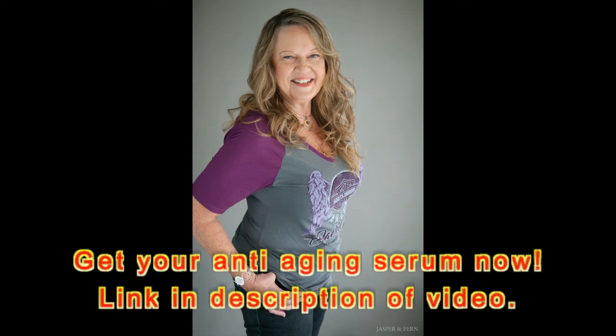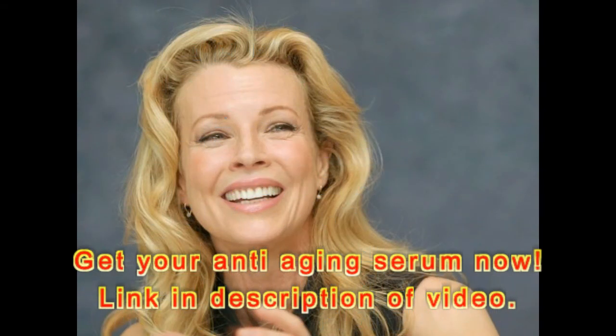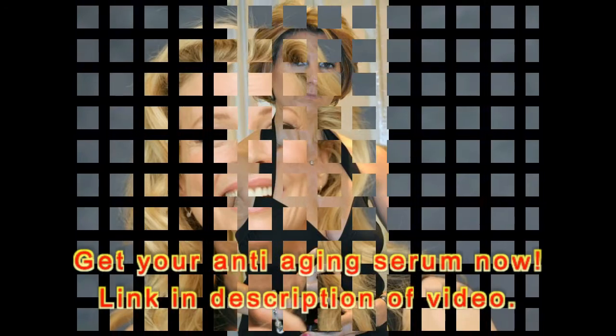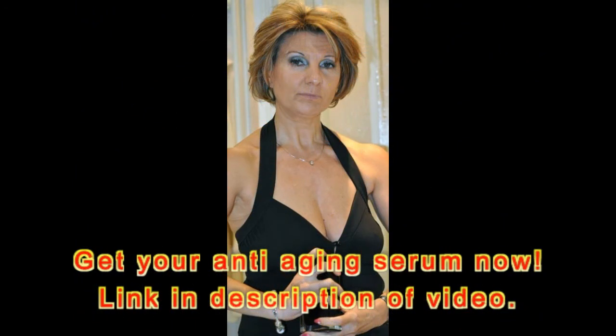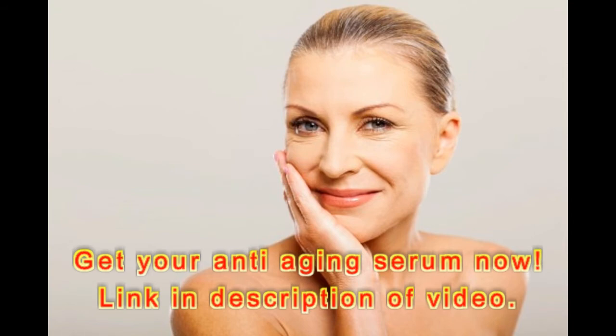"This really works," writes one stunned reviewer. "I am 56 years old and my face saw a lot of sun in my younger years. I've been using the Vitamin C Serum for about a month on my face, neck, and back of my hands. I have to say I really can see a difference since I've been using this product. The quality of my skin is much improved — fewer fine lines and it has a nice glow. My neck and hand skin look way better too."